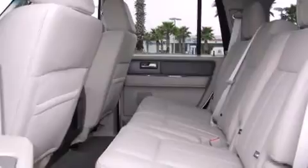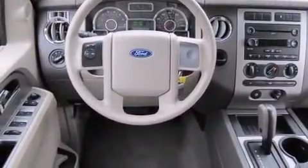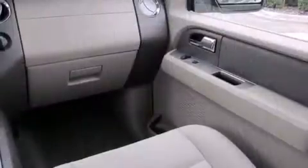Top features include a split-folding rear seat, fully automatic headlights, skid plates, a trailer hitch, and remote keyless entry.